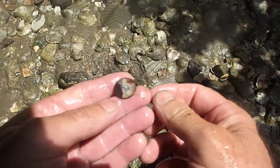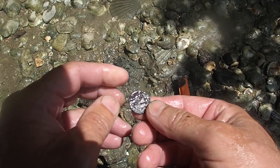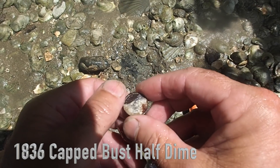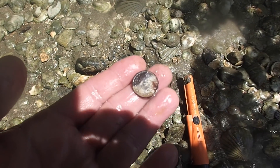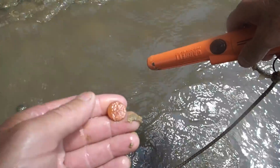Got our first coin of the day — not sure what it is yet but it's old. It's got that white look like silver, so it could be a Seated Liberty. Oh my god — relic time! We might have something here now — got a colonial button! I think this could be a good spot. We might be here the rest of the day potentially.